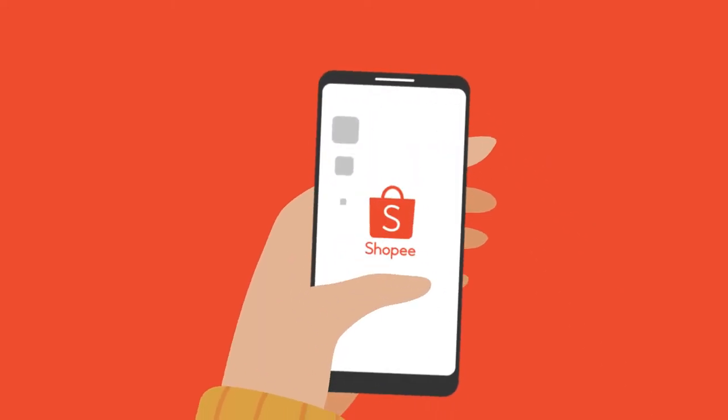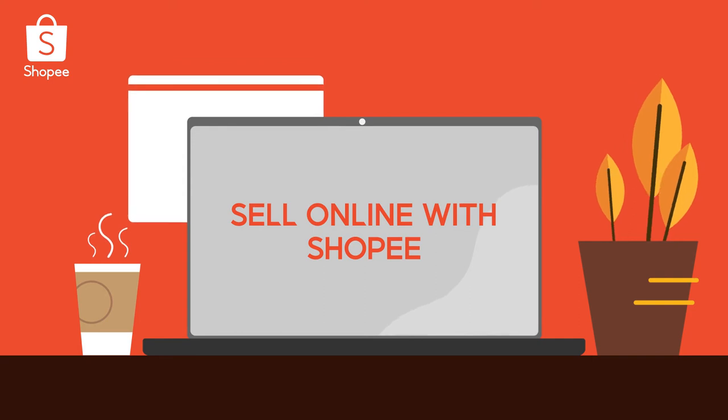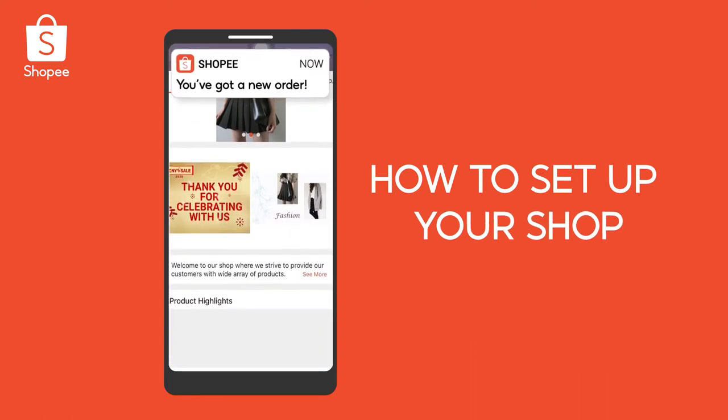Hello sellers! Want to reach out to more buyers by selling online? It's easy with Shopee! Let's begin by learning how to set up your shop to start getting orders.